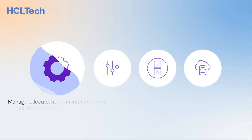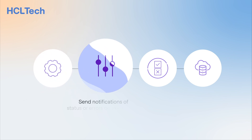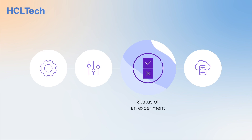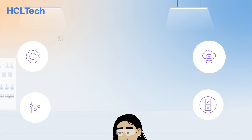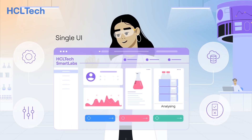Scientists can manage, allocate, and track maintenance and calibration status of instruments, send notifications of status or errors on instruments, the status of an experiment, and data storage requirements, as well as perform resource planning — all within a single UI instead of using multiple applications.